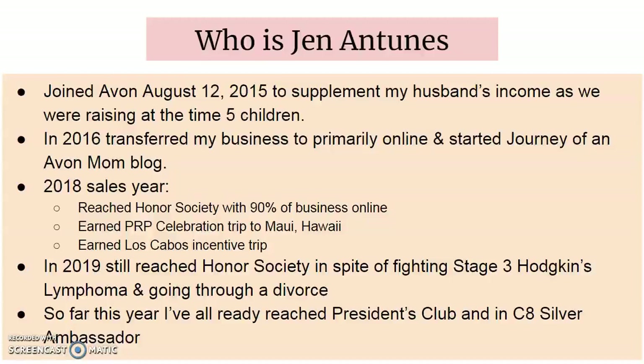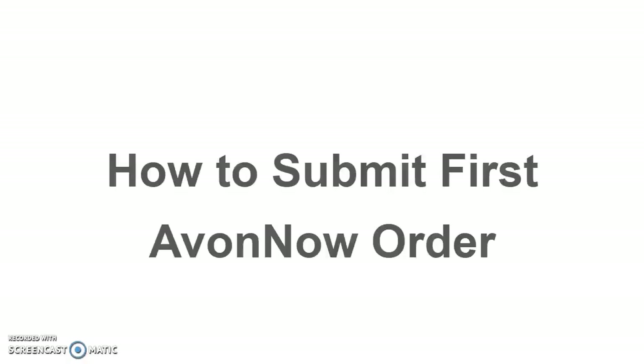We are so on the road to reaching Gold Ambassador. With my team having so many new representatives, Tuesday Trainings will cover how to start, build, and manage a successful Avon business. Last week, I went over how to get your Avon business started. If you'd like to check it out, you can click the above link or the link below in the description box.